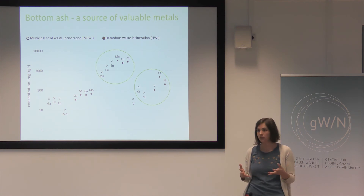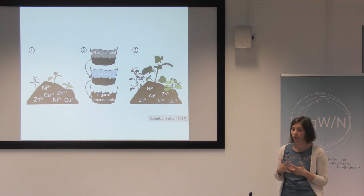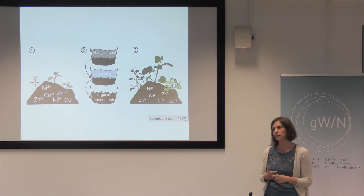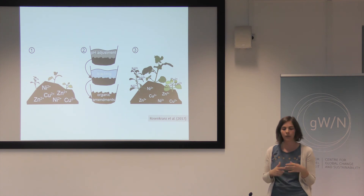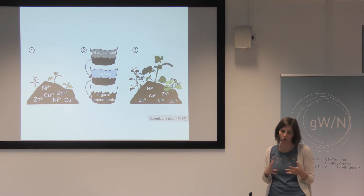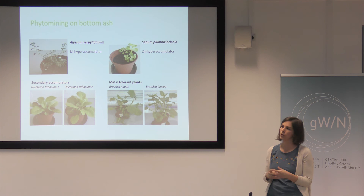Currently this material is not used at all and is just put on a landfill. But for plant growth it was evident that this material is not very suitable, since it has a very high pH, a high concentration of salts that can disturb plant growth, and almost no organic material. So we adjusted all these characteristics in order to come up with a proper substrate for plant growth.